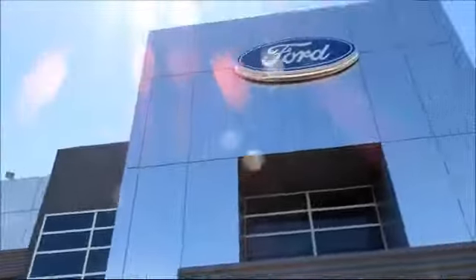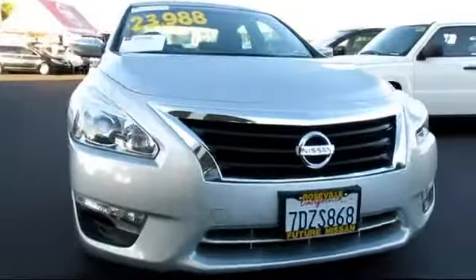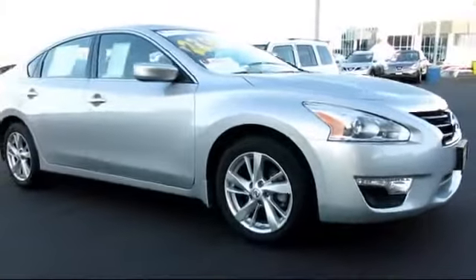For three generations, the Future Automotive Group has been Northern California's premier automotive dealer group, and here's another example of a great Nissan-certified pre-owned vehicle from our giant selection of pre-owned cars and trucks.